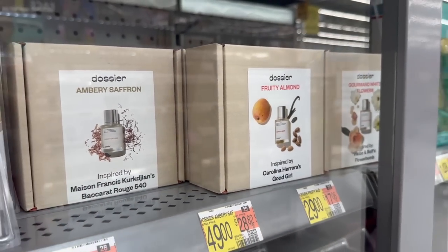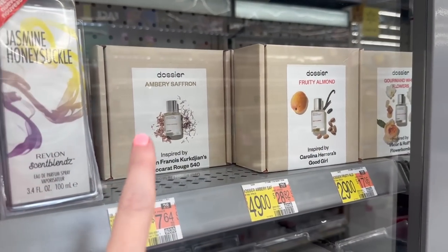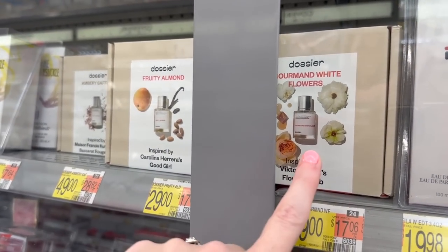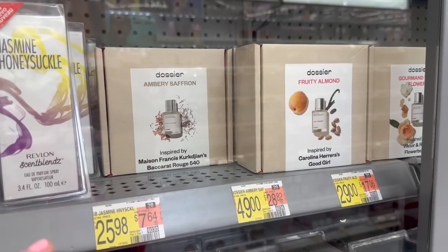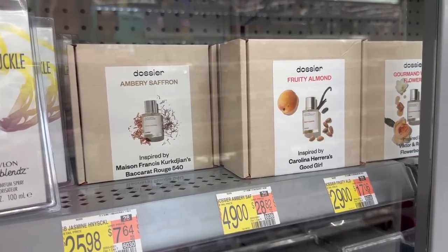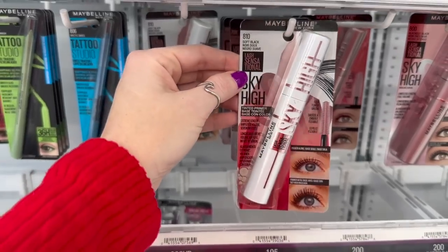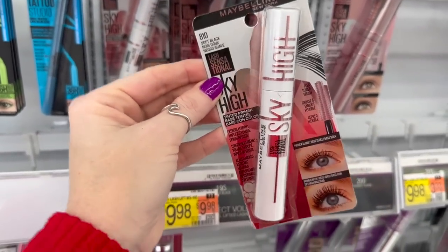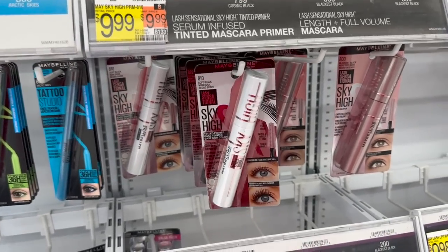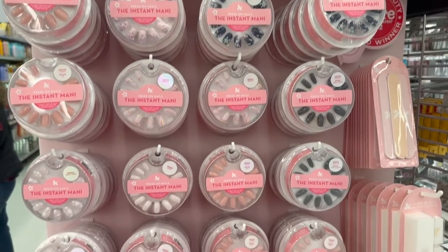Here is the Dossier display at Walmart — Fruity Almond, Amber Saffron, and Gourmand White Flowers. This is the one that reminds a lot of people of Baccarat Rouge 540 and the Ariana Grande Cloud. I have this one — I love it, it's one of my favorites. If you're going to get the Sky High Mascara with the primer, get it at Walmart. It's like $9.99 versus $12.99 at Ulta — just saying.